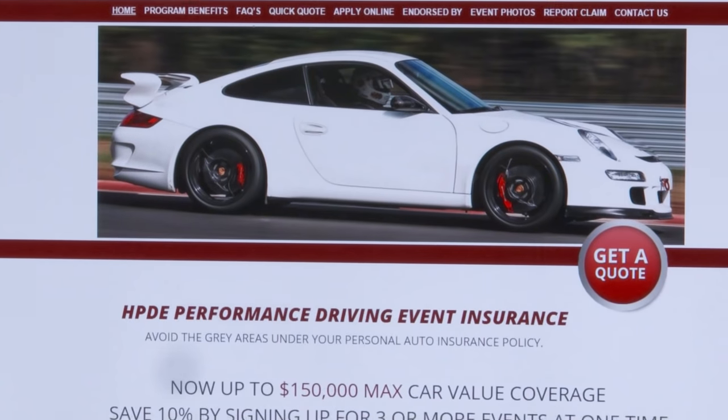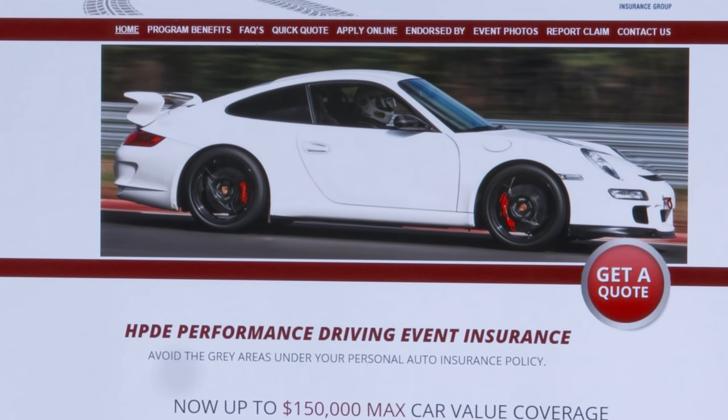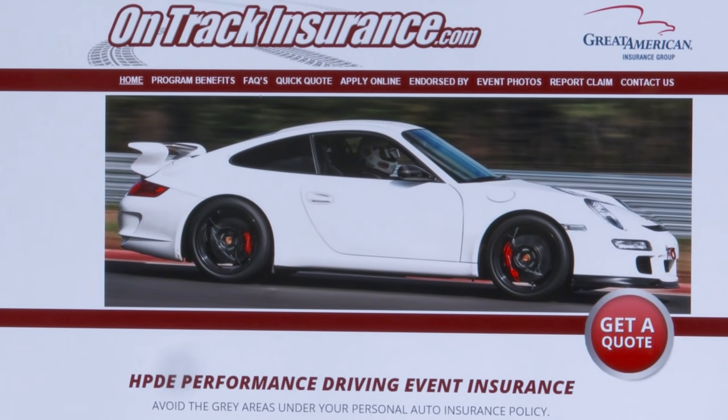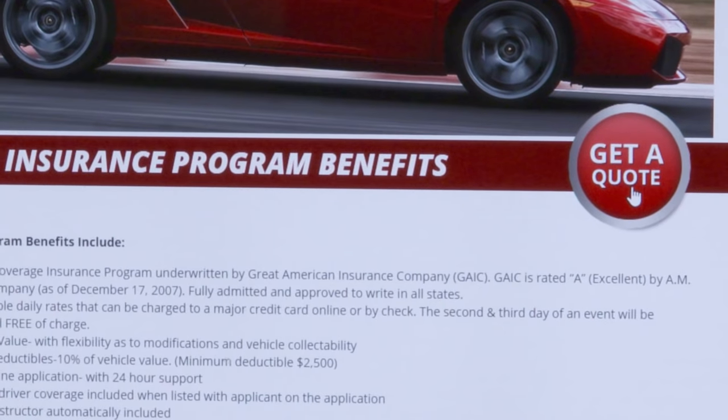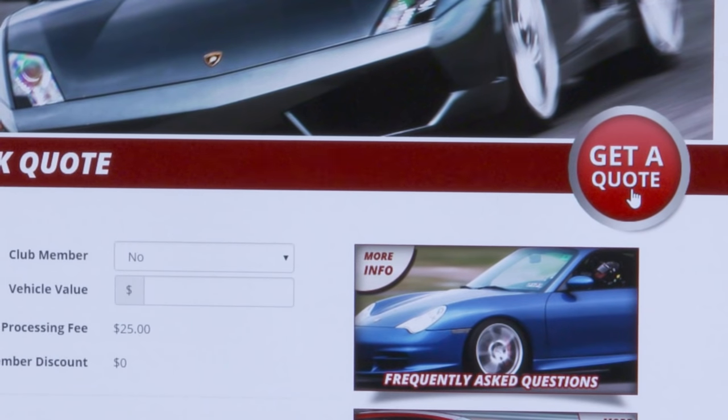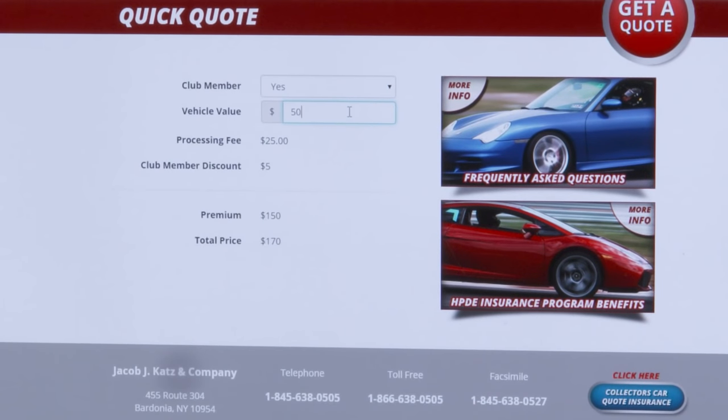Personal car insurance does not cover physical damage on the track. Meaning, if you crash at the track, you will be out of pocket for all the repairs or even a total loss. There are several companies that offer track insurance, but I use ontrackinsurance.com because they have an agreed value and no depreciation if the unfortunate should happen.